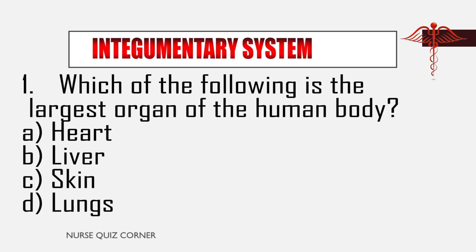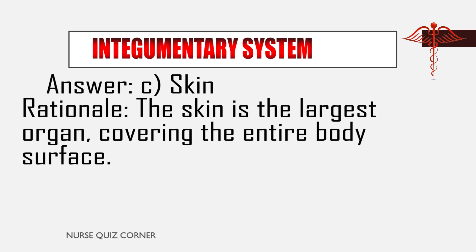Question 1: Which of the following is the largest organ of the human body? A. Heart, B. Liver, C. Skin, D. Lungs. Answer: C. Skin. Rationale: The skin is the largest organ, covering the entire body's surface.